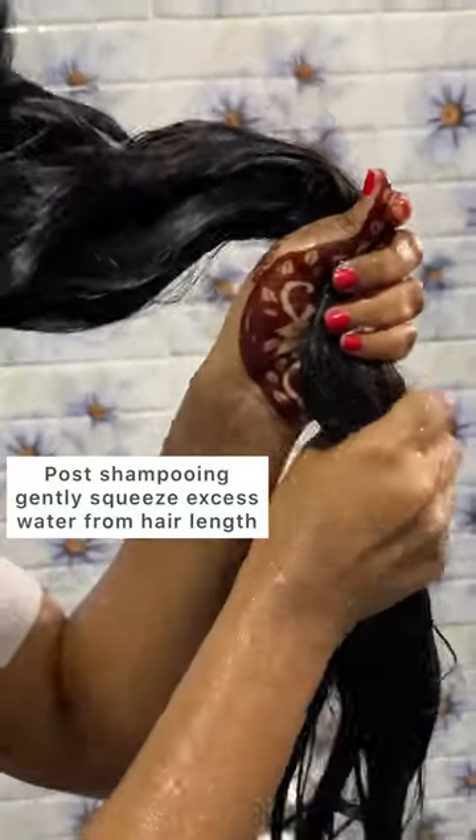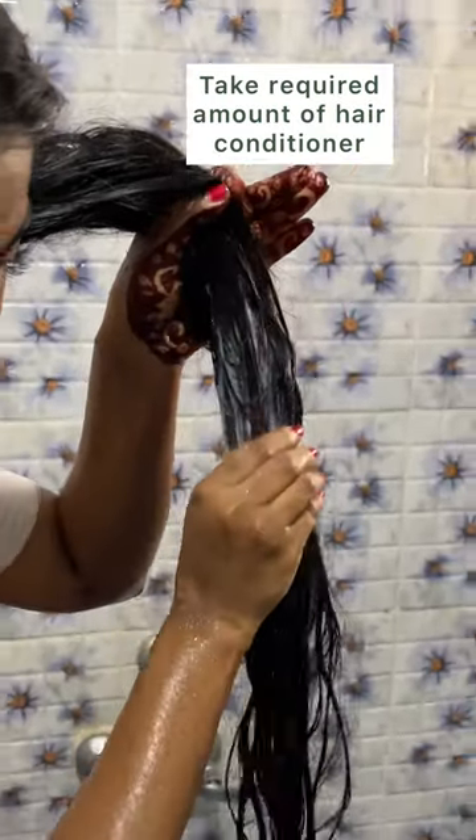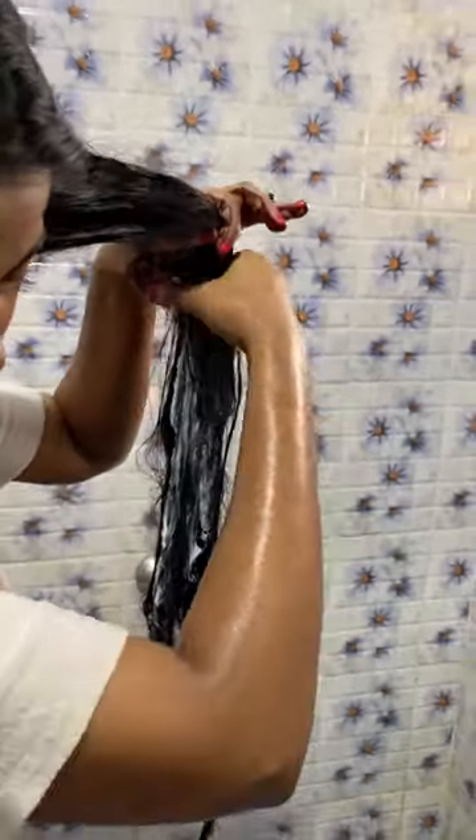After washing your hair with shampoo, squeeze off the excess water. Then take the required amount of this conditioner and apply it to your hair length.